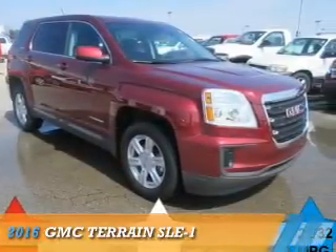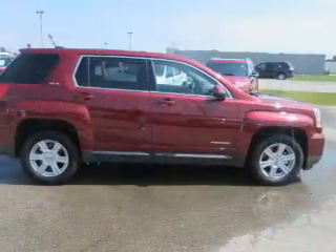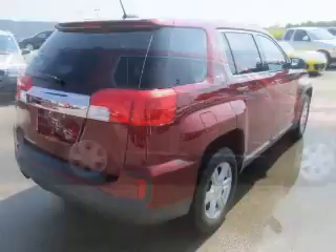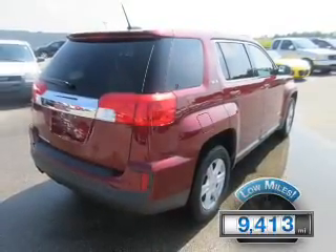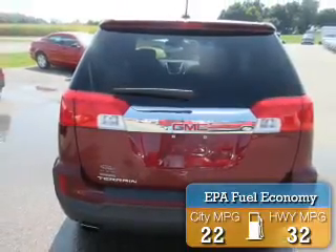Presenting the 2016 GMC Terrain. It's powered by a 2.4 liter 4-cylinder engine and a 6-speed automatic transmission. With fewer than 10,000 miles, this vehicle is like new.